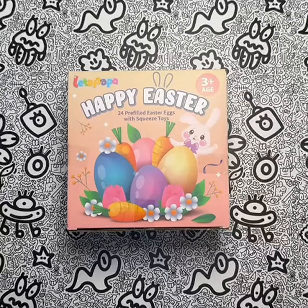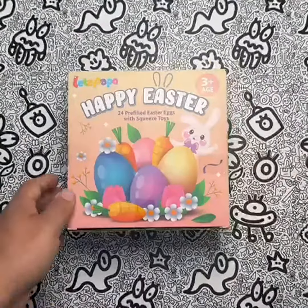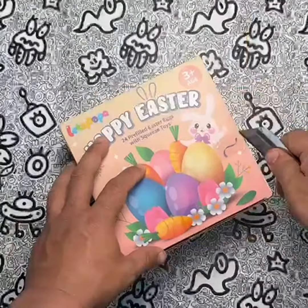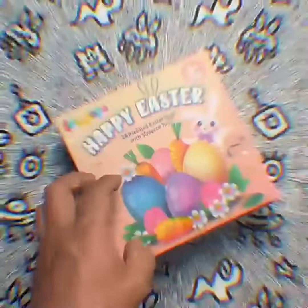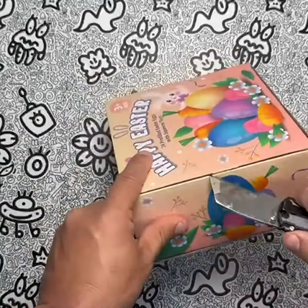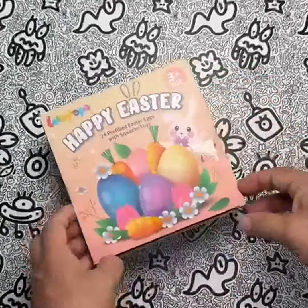Looking for a fun and exciting way to celebrate Easter with your kids or students? Look no further than the Letta Papa 24 PCS Pre-Filled Easter Eggs with Dinosaur Squeeze Fidget Toys. This amazing product comes with 24 colorful Easter eggs, each filled with a cute and squishy dinosaur fidget toy in a different shape. With their kawaii design and vibrant colors, these toys are sure to be a hit with both boys and girls.